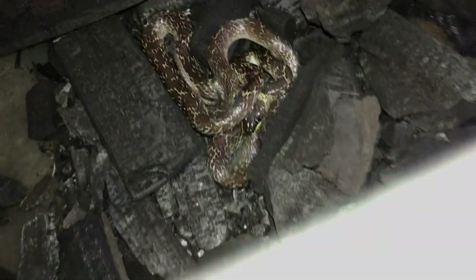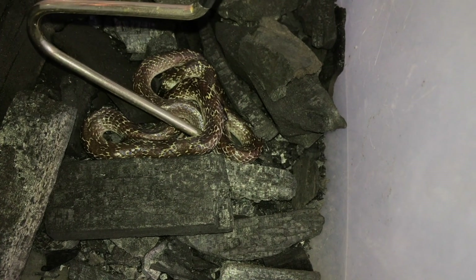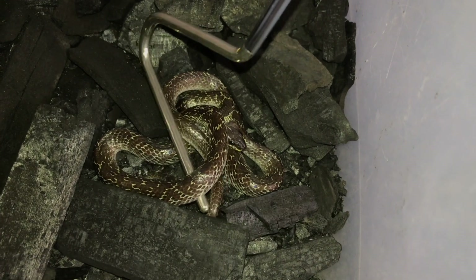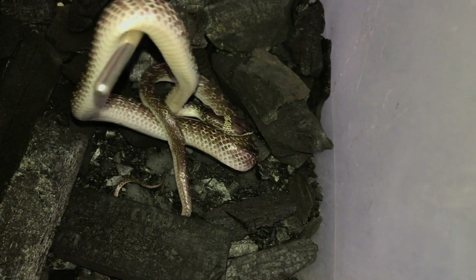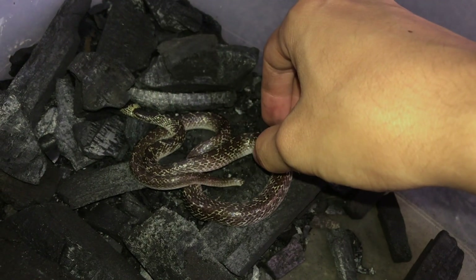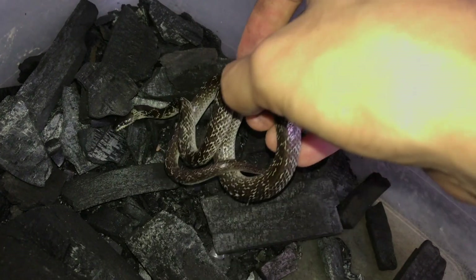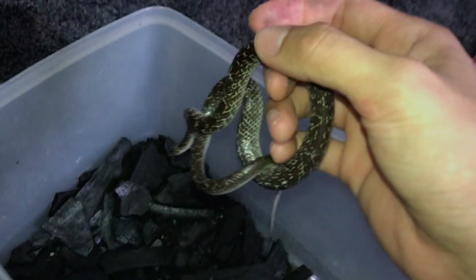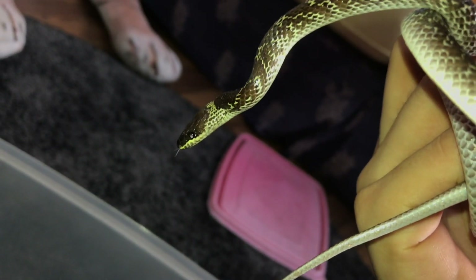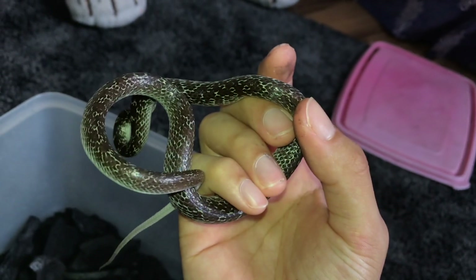It is a wolf snake — super cute! These guys actually eat geckos, house geckos. He said the head is a little bit crushed but it seems pretty calm. I'm not sure if this guy is going to bite me, but this is not a venomous snake. When he mentioned a triangular head I was thinking maybe a cobra or something, but yeah, it's a little wolf snake.